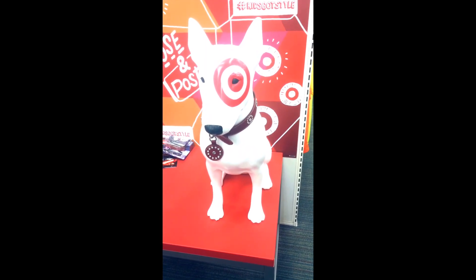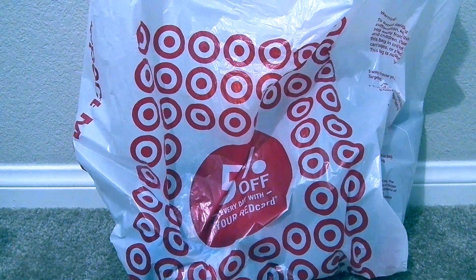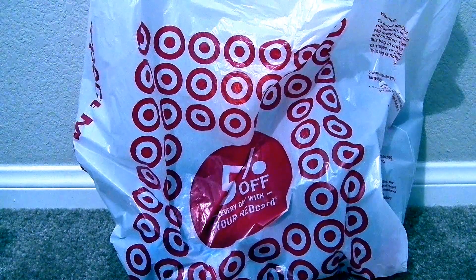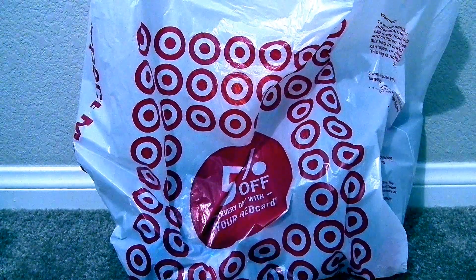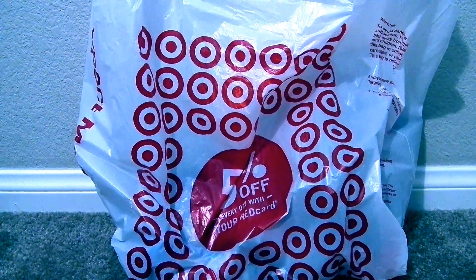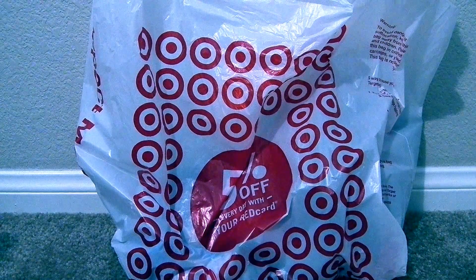Let's head home and we'll show you what we discovered and what we bought. So I wanted to show you what I got at Target. You saw some of it during our little shopping trip, and I want to show you what I really bought and some extra things that I've been collecting that we can review pretty soon on Epic Junk Food and Candy Fun.